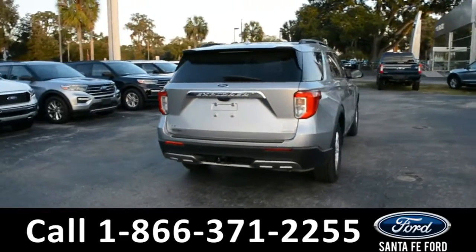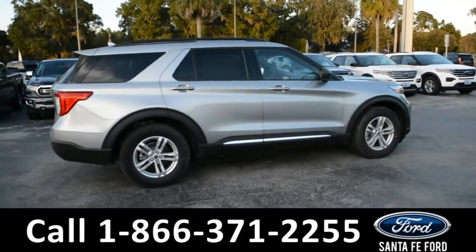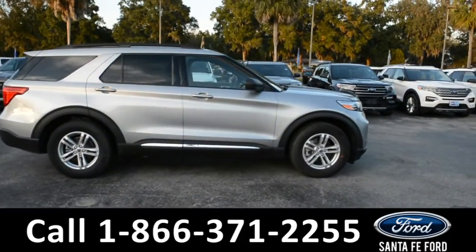For more information on this specific vehicle, or to view this vehicle's window sticker, remember to visit us online at santafeford.com or give us a call at the number below.